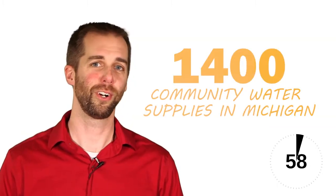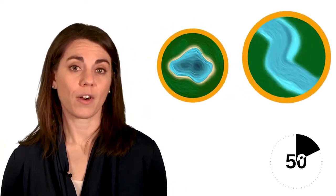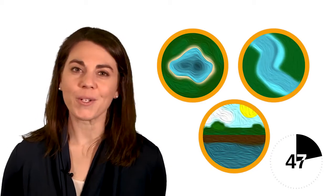Did you know there are approximately 1,400 community water supplies serving over 7 million people? But where does the water come from? Well, the water may come from a lake, river, or an underground aquifer, also known as groundwater.